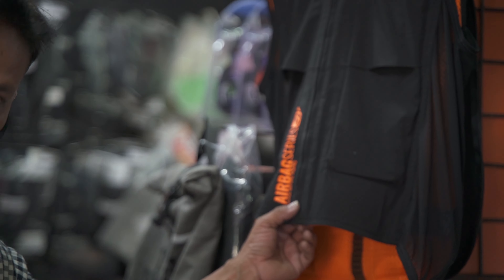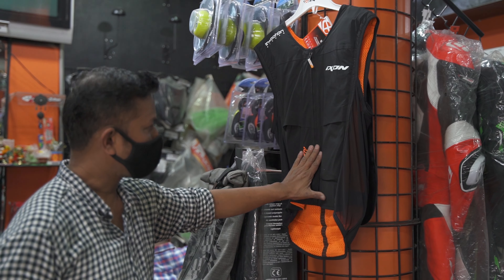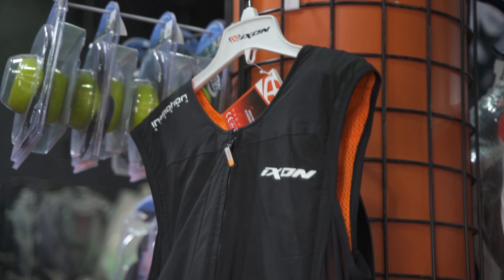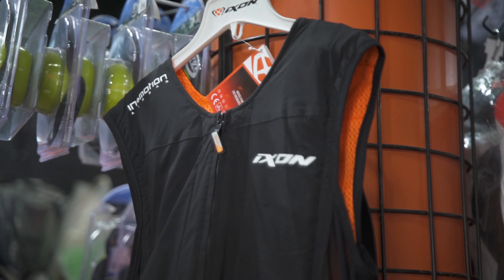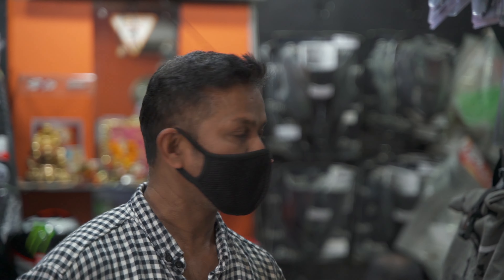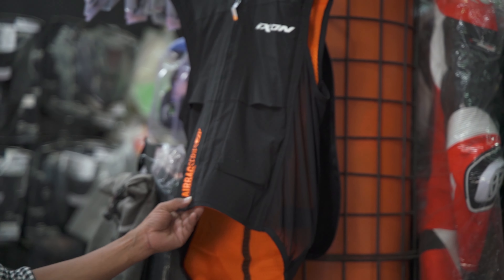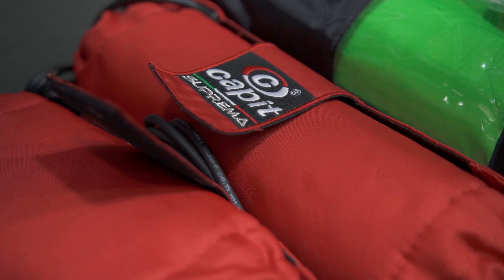You can wear any riding jackets, riding suits — or the best protection you get. So you are saying these are compatible with any other suits as well, not just Ixin? Yeah, yeah. Perfect. So all the jackets — it's like a vest, you can wear it with any riding jackets and any riding suits. You just have to wear it. That's it.